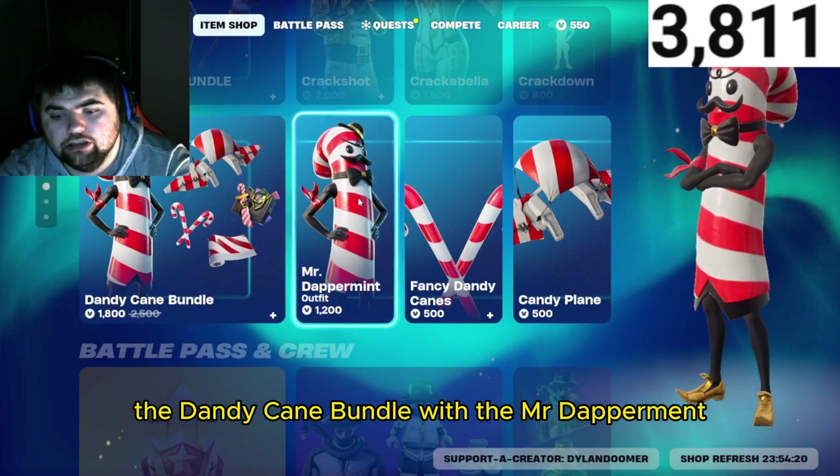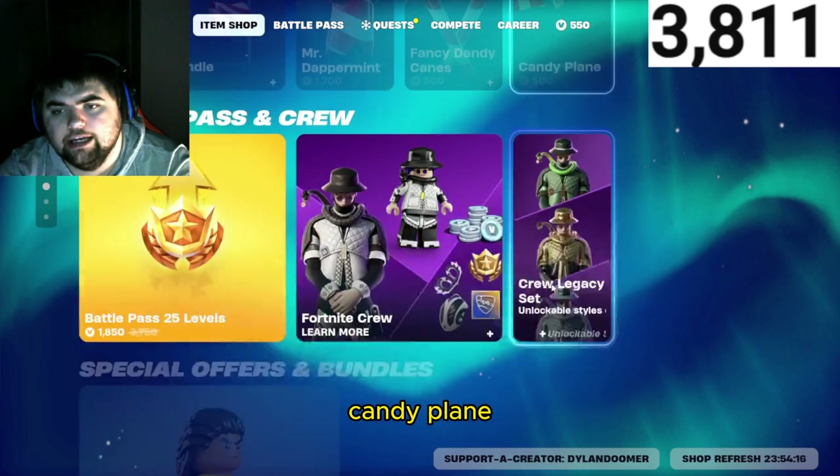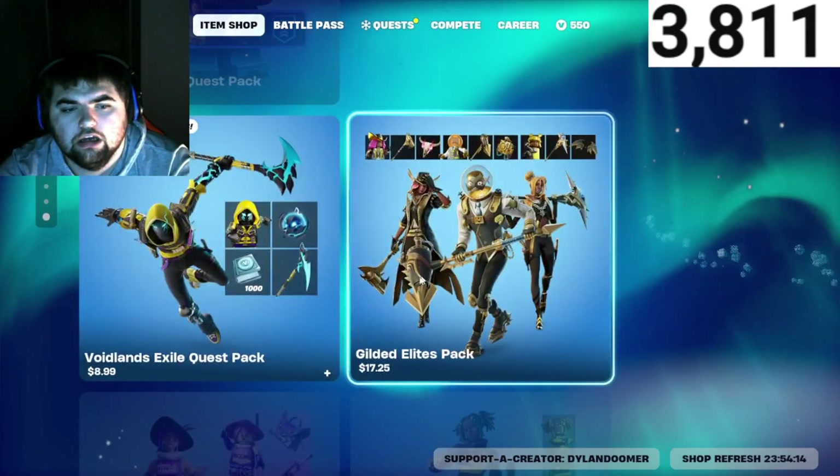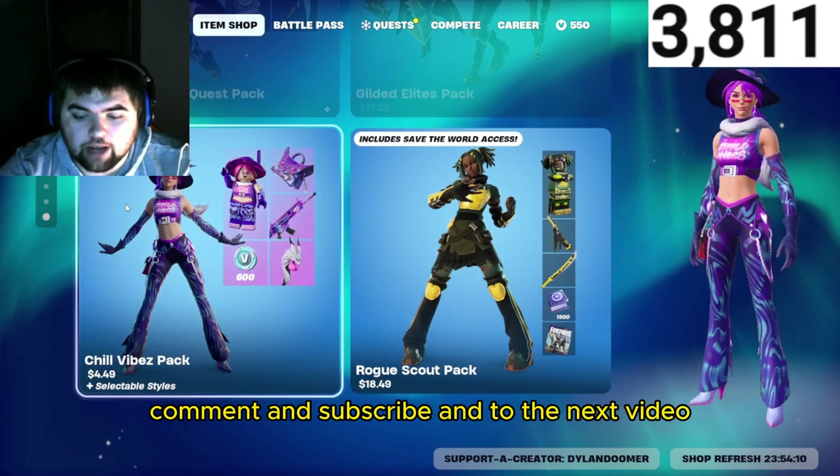They got the bundle with Mr. Dappermint, Fancy Dandy Canes, and Candy Plane. Make sure y'all leave a like, comment, and subscribe — until the next video.